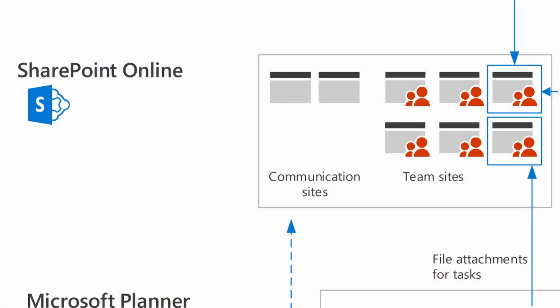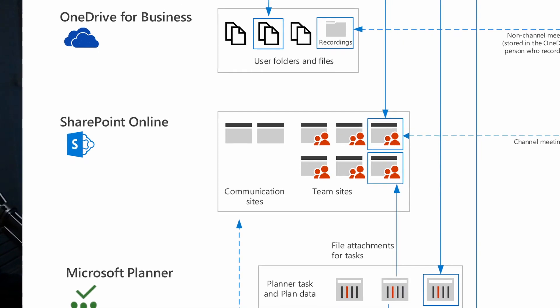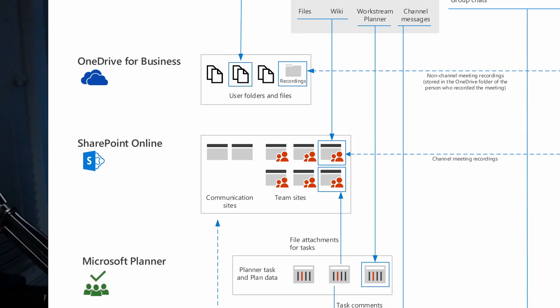Who would have thought SharePoint was going to be the key to everything back in the SharePoint 2010 days, when the experience was less than ideal?